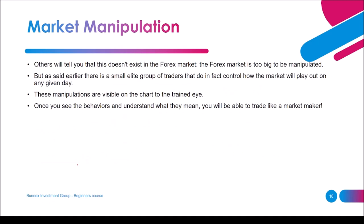Market manipulation — others will tell you this doesn't exist in the forex market, but we say otherwise. They may say the forex market is too big to be manipulated, but there is a small elite group of traders that do in fact control how the market plays out each day. These manipulations are visible on the chart. If you can see and understand how the market moves, you'll see periods of manipulation and can use that to your advantage — knowing when not to trade and waiting for the dust to settle. Once you understand these behaviors, you can trade like a market maker.